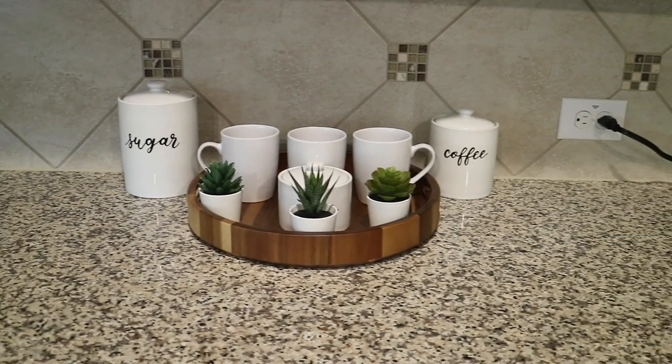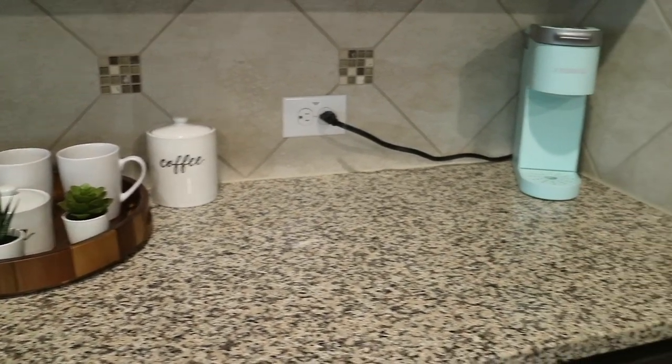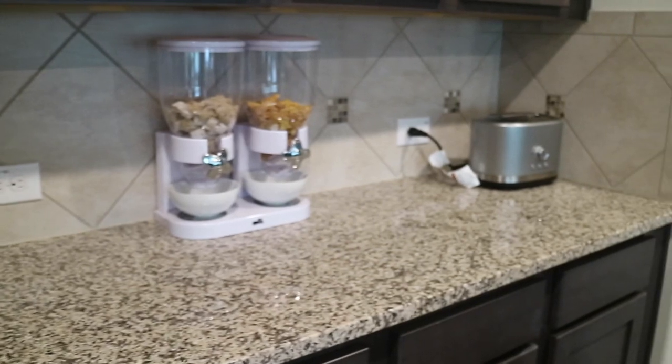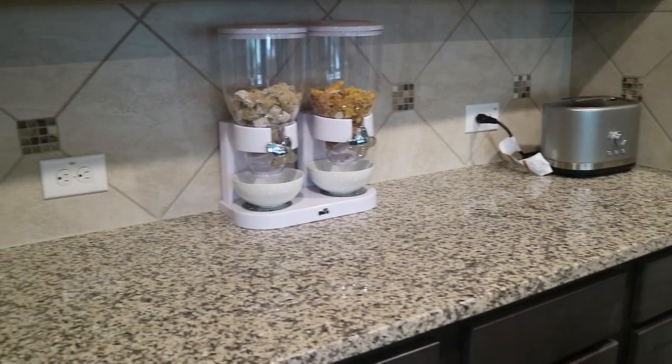You guys seemed to like my pantry tour or the updated pantry tour in the last video. So I went ahead and I'm going to do this updated kitchen tour, how I've organized it. I had to add a section for baby bottles, so you will see how I've organized my baby bottles as well.